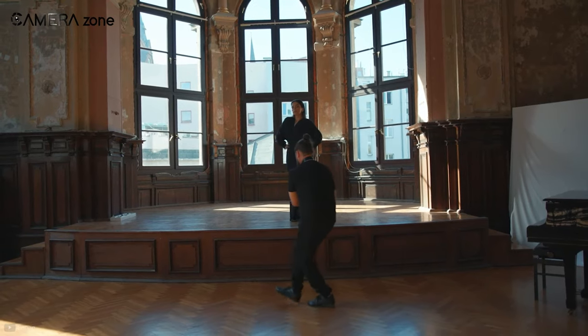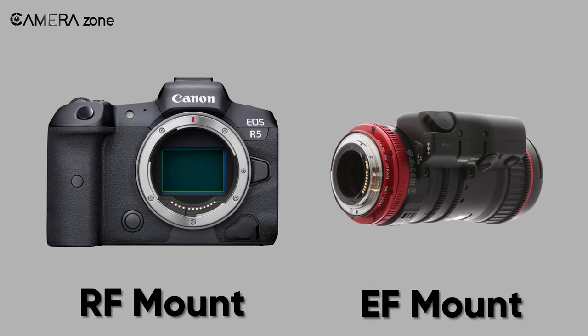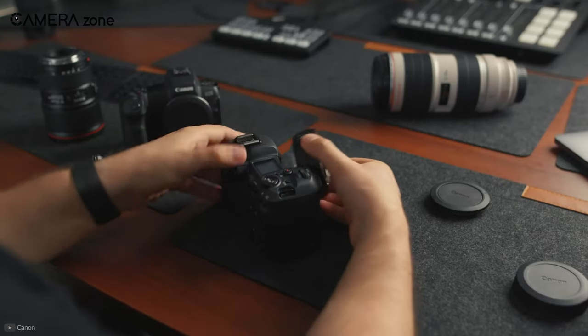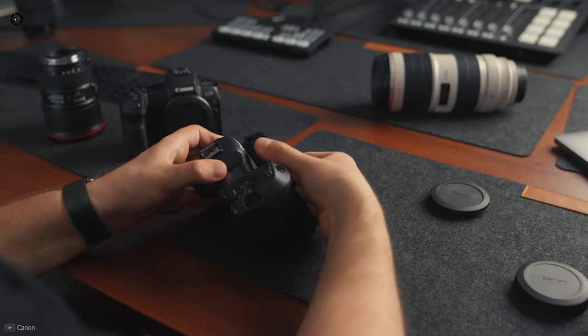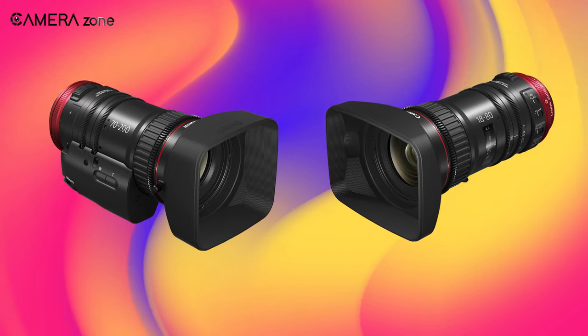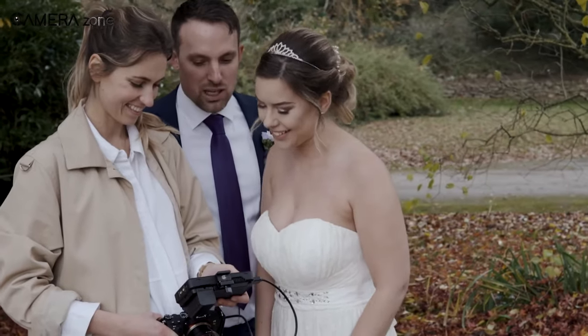However, the CNE lenses come with an EF mount while the Canon R5 features an RF mount, so users might need to use an adapter to attach those cinema lenses. We are also hoping that Canon might come up with an RF mount version of those cinema lenses. So that was all about the latest firmware update of the Canon R5.